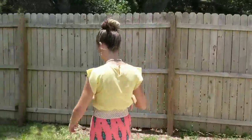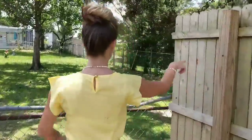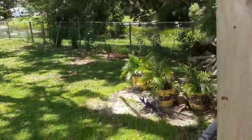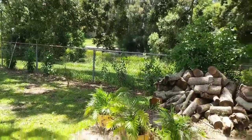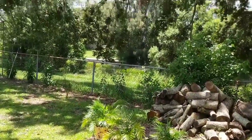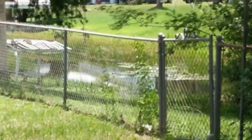Beautiful home — buy it! It's a great location here. Here's the canal. You can't really see it from here because it's all grown up, but it is on Crooked Lake. So it has a lot of potential, and we are in South Lake Wales.